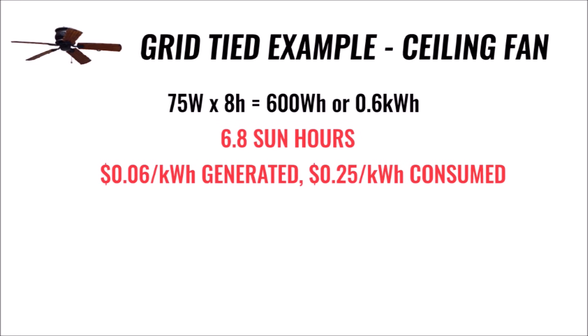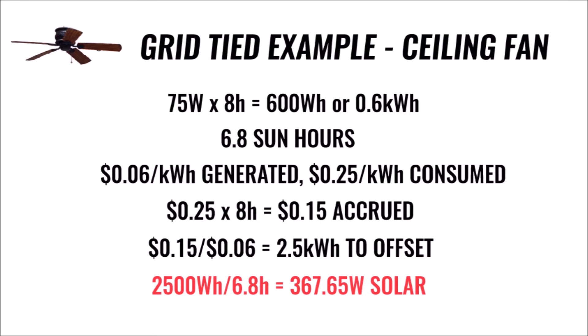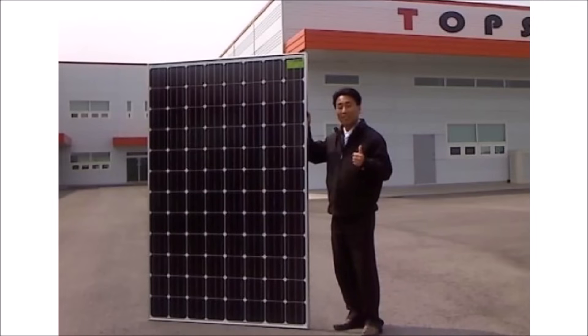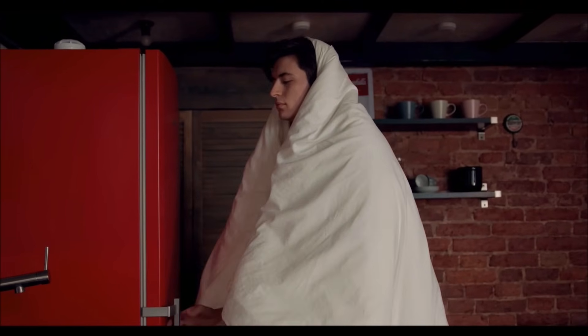Now this is where it gets complicated. Let's say our net energy metering program specifies that the utility pays us 6 cents per kilowatt-hour for excess energy we produce, but we have to pay 25 cents per kilowatt-hour for the energy we consume. So at night when the fan is running, we'll accrue 15 cents of energy charges. To offset that amount, we need to generate 2.5 kilowatt-hours during our 6.8 sun hours, which means we need over 400 watts of solar in real-world conditions. You need a solar panel the size of your bedroom door on your roof just to run that fan at night and keep your electricity bill from increasing.